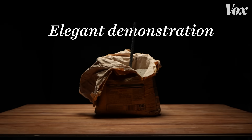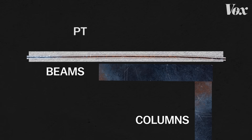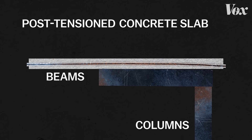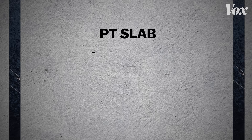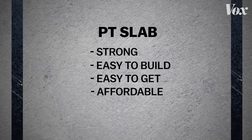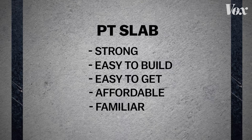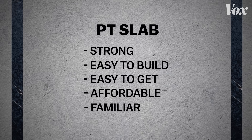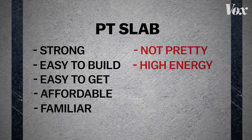It turns out that changing materials changes the entire construction process. Here's an elegant demonstration of a bag of concrete and some rebar. A lot of big buildings are built using steel beams and columns and PT concrete slab. PT stands for post-tension — the steel reinforces the concrete and tendons are literally pulled on to create tension. PT slabs are strong, relatively easy to build and get, often pretty affordable, and maybe most importantly, they're really familiar, both to builders and regulators. But they're not very pretty and they can require a lot of energy to make and move around.